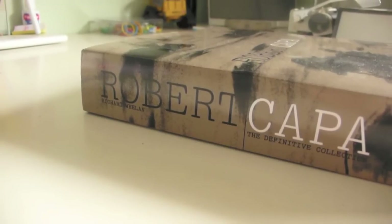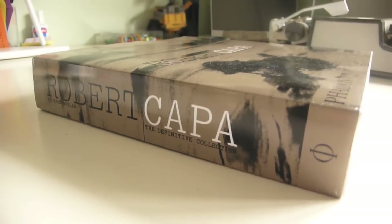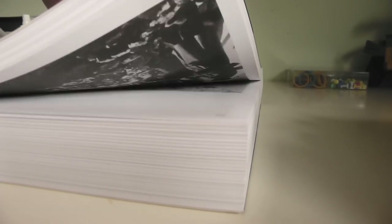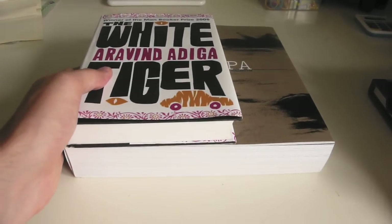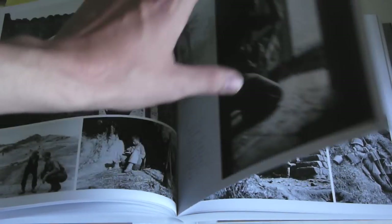The idea for this humongous tome was devised by Canel Capa and Richard Whedon. Together they sorted through some 70,000 images in order to showcase Robert Capa's work. The book consists of 937 images in chronological order that they felt best illustrated Capa's work as a photographer in times of war and peace. The photographs spanned decades as well as many countries where conflicts were taking place.